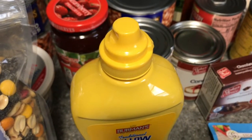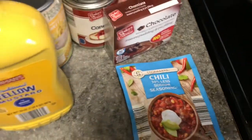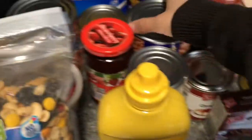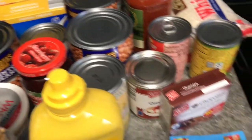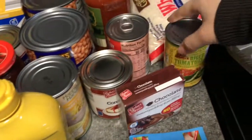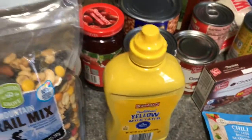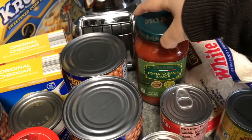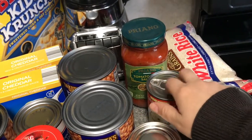Got some chili mix. I follow a YouTuber — I don't remember her name — but she makes chili with ground turkey, two cans of beans. If you use the small cans, but I use this one. We only use pinto beans and a can of Rotel, and that's it, and it comes out so good. Got some white rice, some tomato basil sauce, and cream of celery for turkey stroganoff.